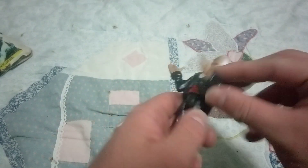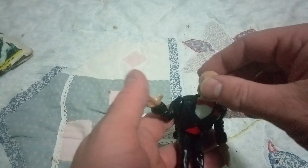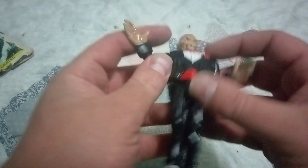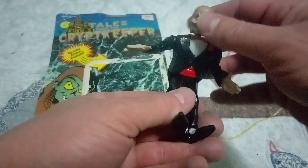He has arm articulation — when you move his arm, his head moves. His other arm moves too. He can sit down, and you can also pull this lever in the back that's supposed to move his hands and arms. That's the figure, y'all.